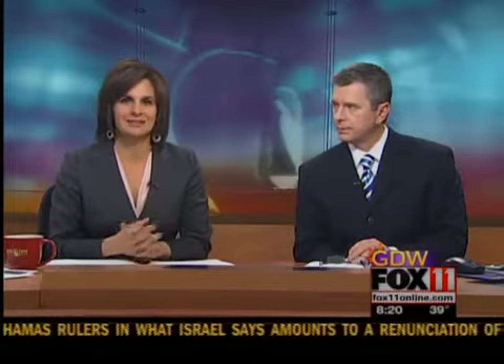You can find more information by going to our website, fox11online.com. Click on Good Day Wisconsin for a link to all things Kohler.